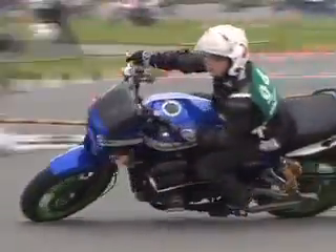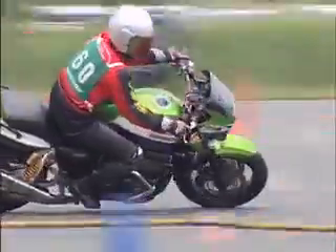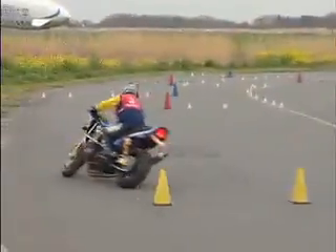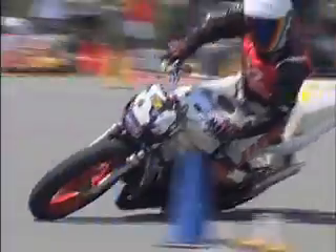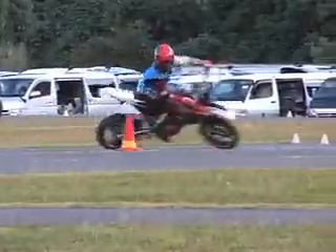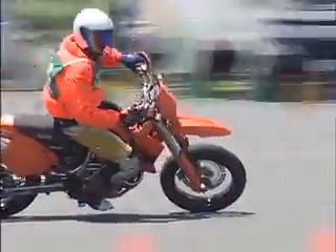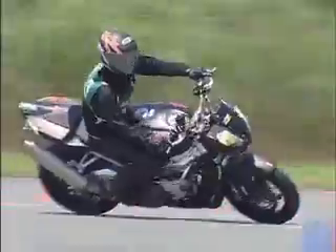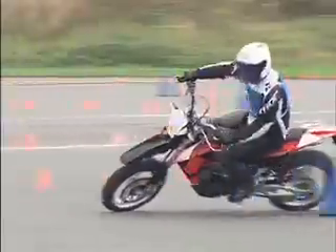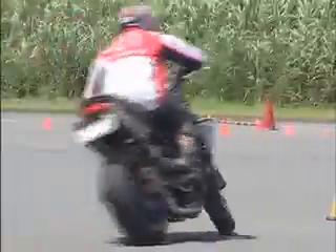Have you ever imagined that a bike over 250 kg could run this agile? The number of European bikes participating in Moto Gymkhana is increasing these days and setting the competition alight.